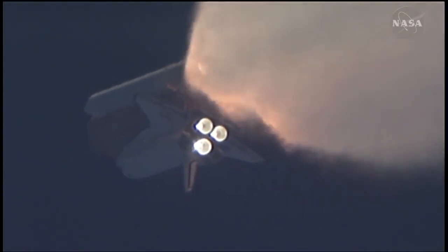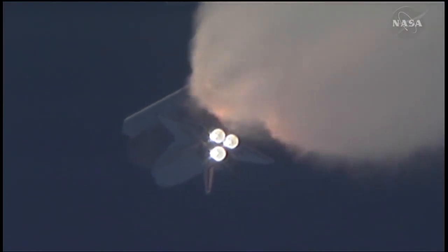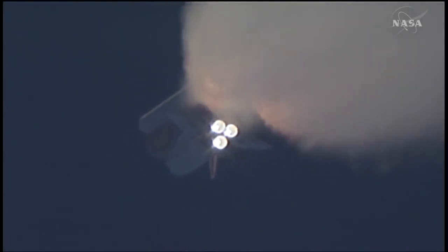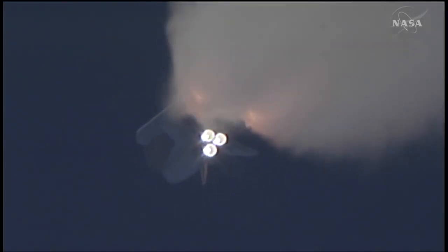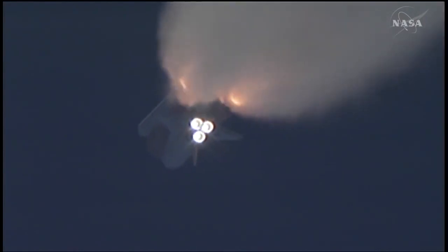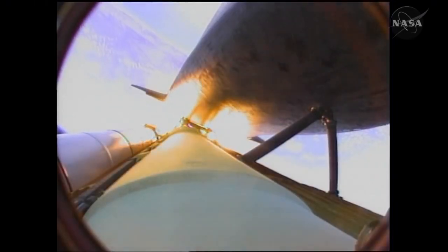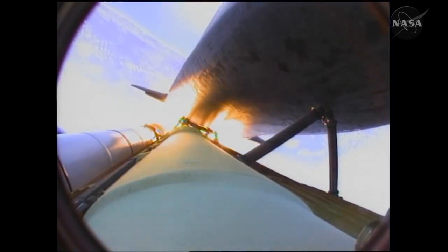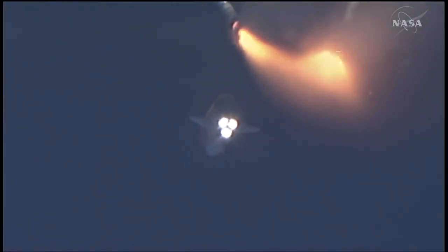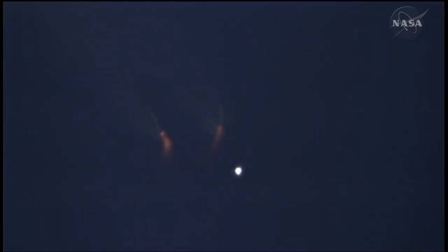All three auxiliary power units providing hydraulic power to the orbiter's systems are in good shape, as are the fuel cells providing electricity to all systems on board. Atlantis is already 19 miles in altitude, 20 miles downrange from the Kennedy Space Center, traveling 2,500 miles per hour. Coming up on staging — the point at which the twin solid rocket boosters burn out and separate from the orbiter.